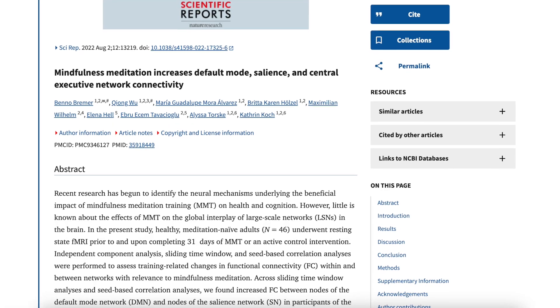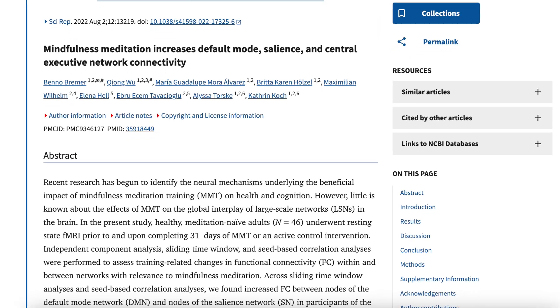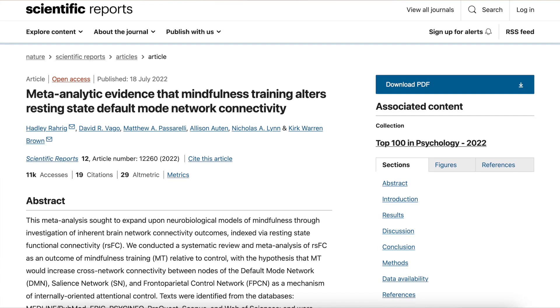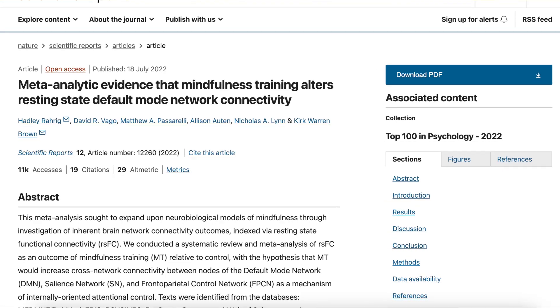Though this is theoretical, there has been a study where results indicated that after one month of mindfulness meditation training, there was increased interconnectivity between the major networks in the brain. And a meta-analysis found that mindfulness training, when compared to control groups, had increased cross-network connectivity. So whether this exact theory is right or not, it does seem like the brain is just becoming more generally integrated.